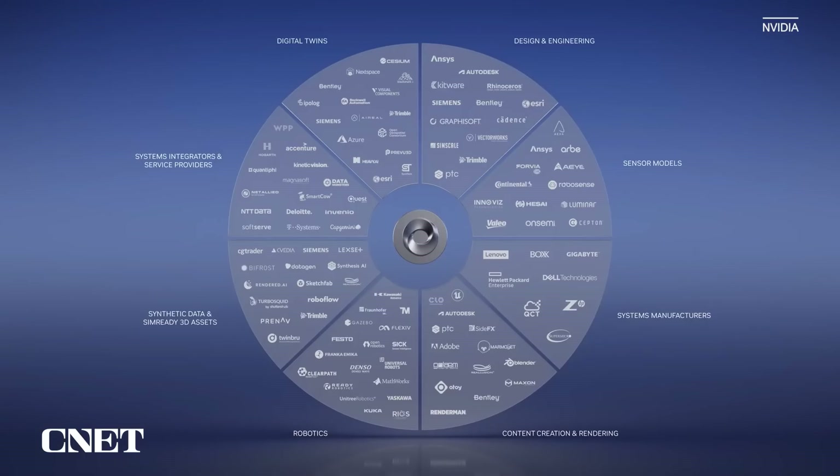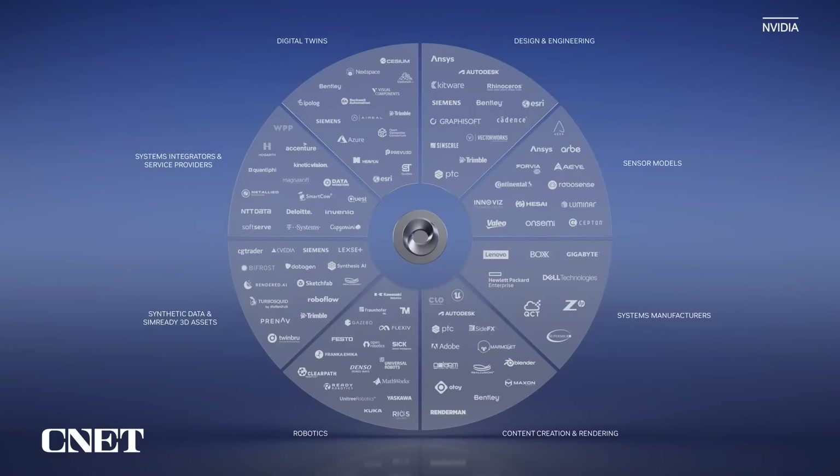Omniverse is not a tool, but a USD network and shared database — a fabric connecting to design tools used across industries. It connects, composes, and simulates the assets created by industry-leading tools. We are delighted to see the growth of Omniverse connections. Each connection links the ecosystem of one platform to the ecosystems of all the others. Omniverse's network of networks is growing exponentially.